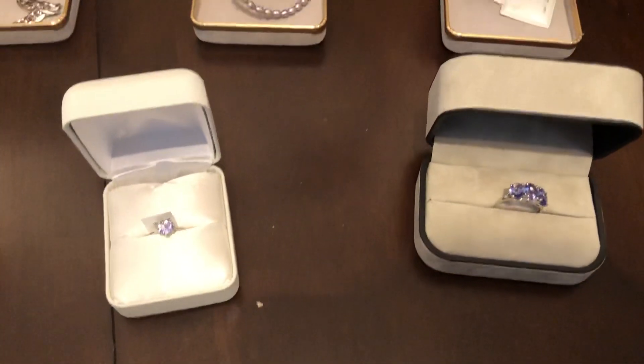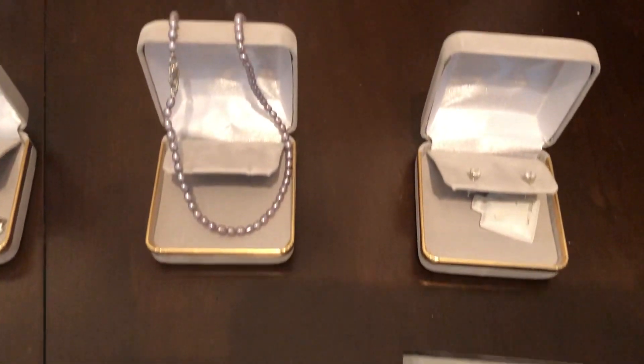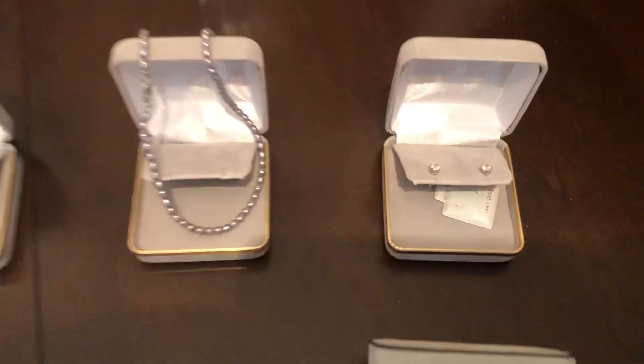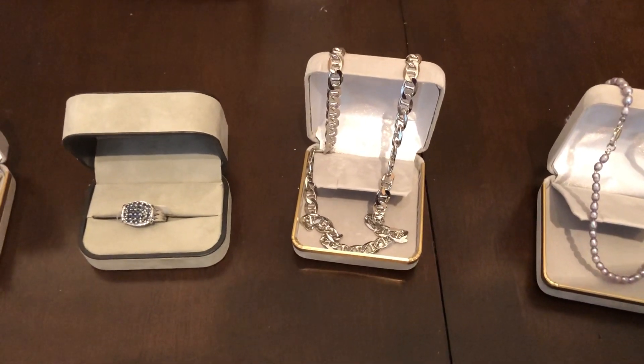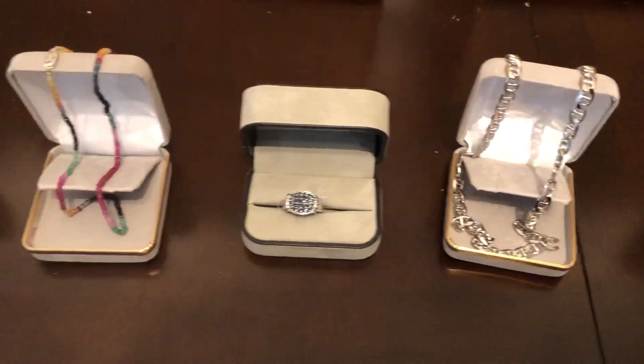I'll just pan you through the rest of it here. It's all up online for bidding now. If you want to have a preview, closer look — there's some diamond studs over there. AbleAuctions.ca. Cuban sterling chain, curb link chain necklace.